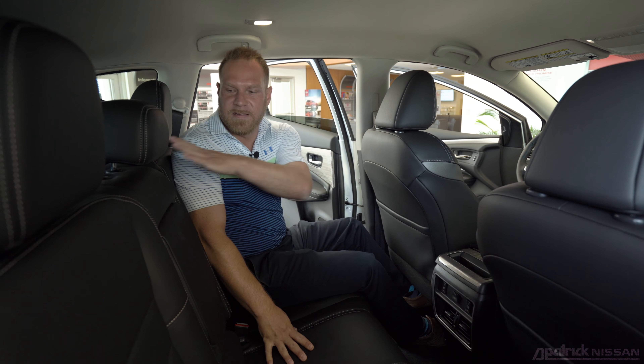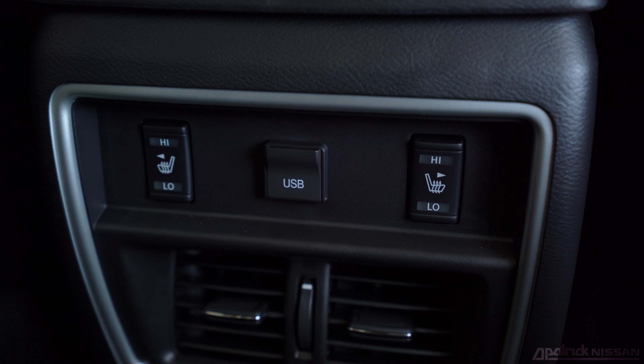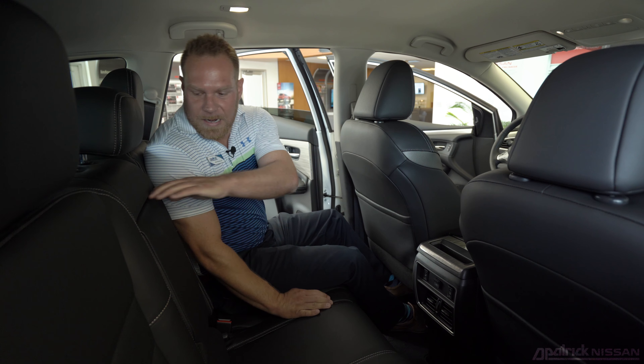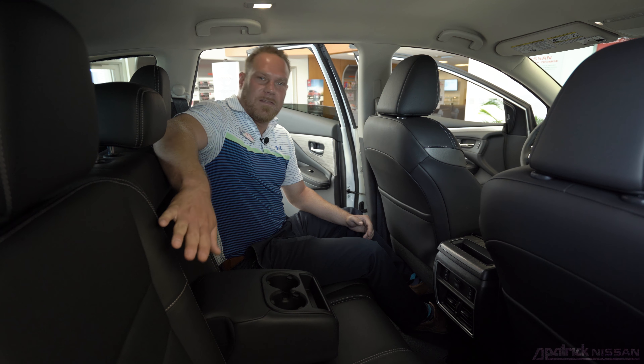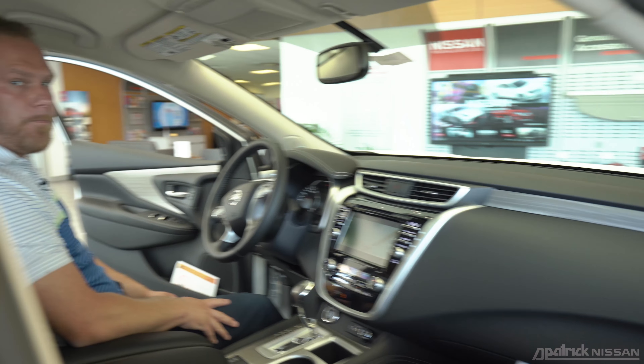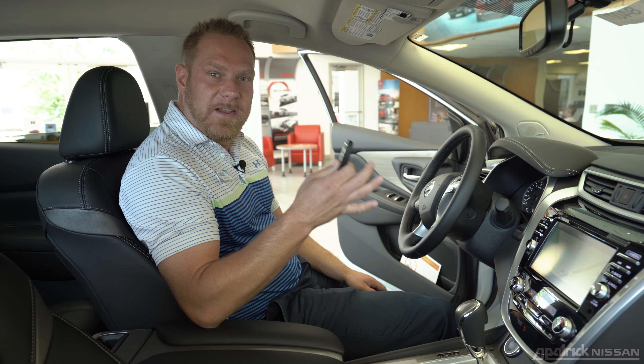Talking about the back seat of the Murano — the first thing you'll notice is there's plenty of room for your guests. All Muranos come standard with 60/40 split seats, and they all have a standard USB port in the back to charge your electronic devices. In the center there are two cup holders for your guests, and these seats can recline to whatever your desired comfort level is.